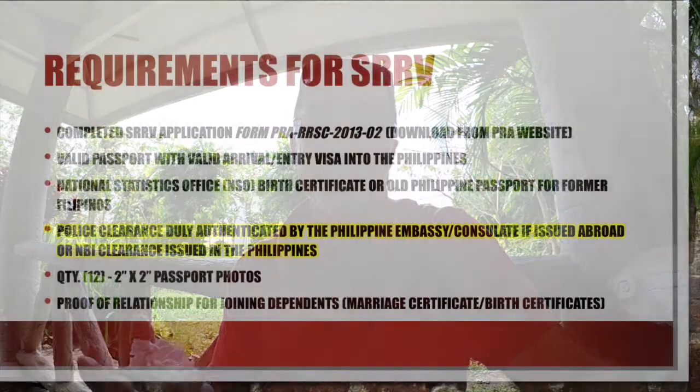You're going to need a police clearance, duly authenticated by the Philippine Embassy or Consulate if issued abroad, or an NBI clearance if issued in the Philippines. What I did — myself and my wife — was go to my state law enforcement division, request a background investigation, and have it notarized. It took maybe three or four days and cost around $20 or $30. Then we sent that notarized version to the Philippine Embassy in the U.S., which cost about $60 for the authentication. That took about another week, so give it around two weeks to get your police clearance back. You need to have that in hand on the day you arrive at the PRA to submit your application package.